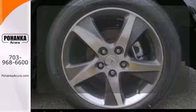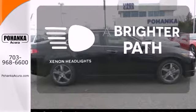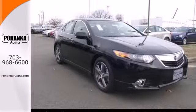Wrap yourself in the comfort of heated seats. Illuminate your path with the Xenon headlights. It's built with the driver in mind. Make it yours today.